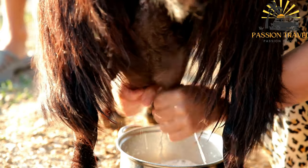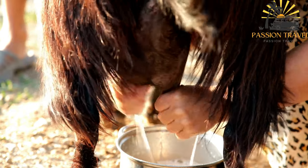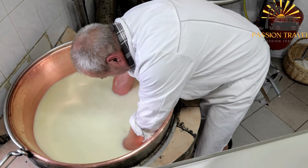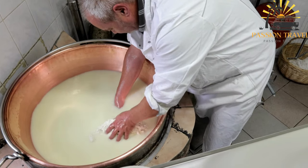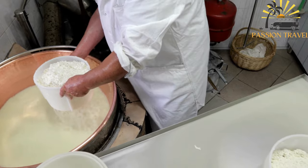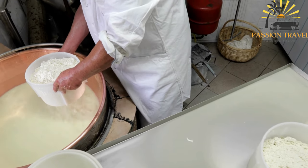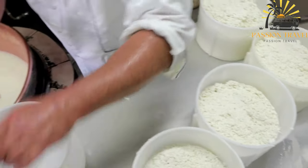Brocciu is also used as a filling or topping in savory pastries and dishes. It can be found in Corsican street food offerings like crescia, a type of savory pancake filled with Brocciu and various herbs or vegetables. It is also used as a stuffing for vegetables like bell peppers or zucchini. The creamy and tangy qualities of Brocciu make it a versatile ingredient that adds depth and richness to Corsican street food.